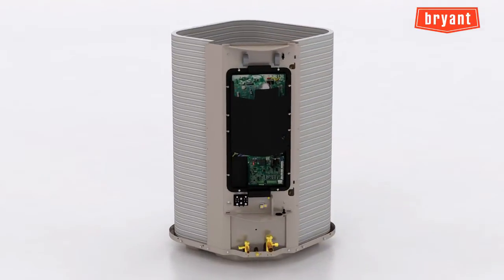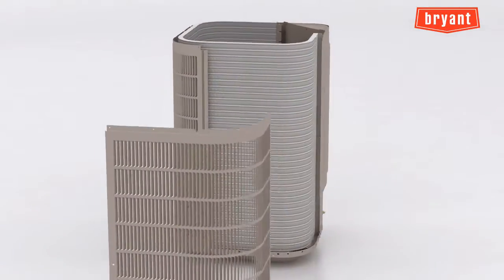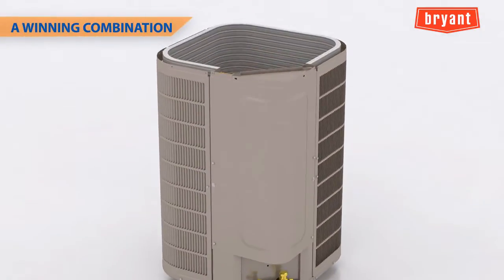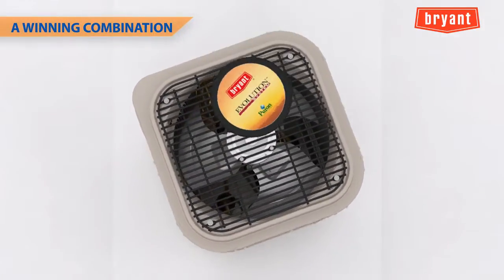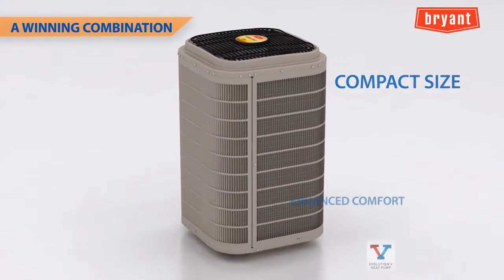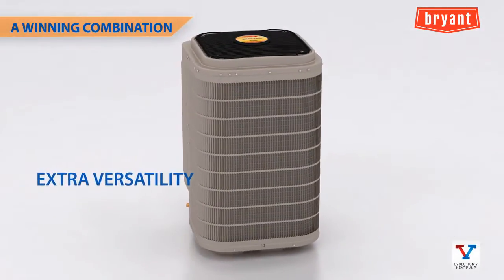The Evolution V variable speed heat pump offers a winning combination of features that should make it easy to market and sell. Our most affordable variable speed heat pump, it offers an extensive list of consumer-friendly benefits: increased efficiency, compact size, enhanced comfort, intelligent operation, low sound, and extra versatility.